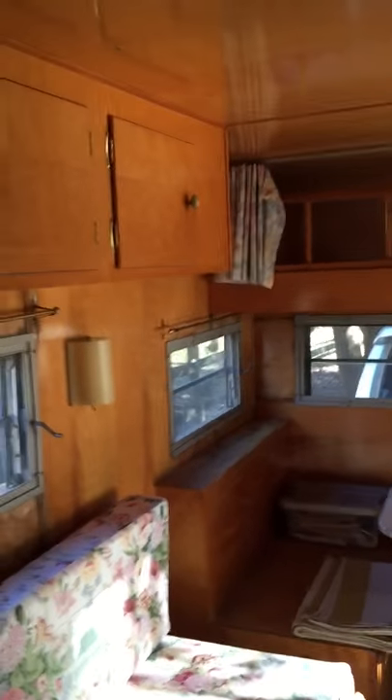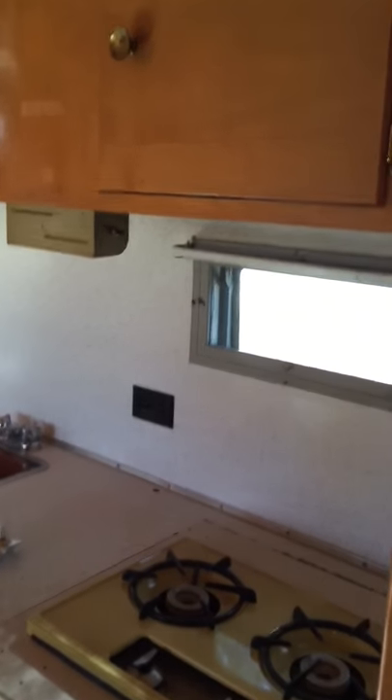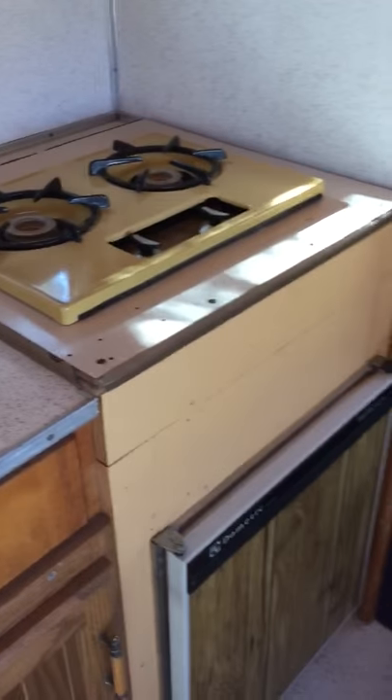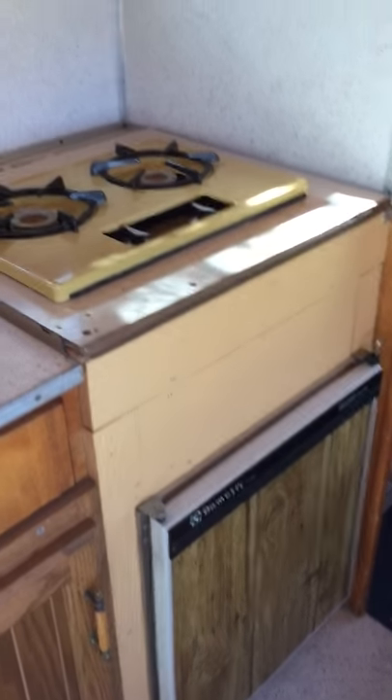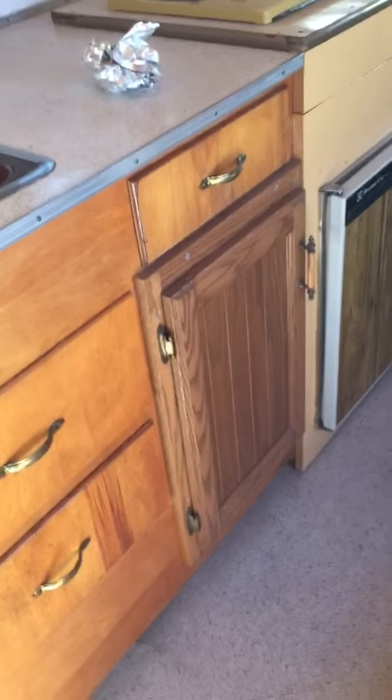I'm going to step into the bathroom to get the whole perspective here and turn the light on. Kind of cool. I like the nice big counter area. It looks like there's probably one of those cool stove-oven combinations here that they took out.